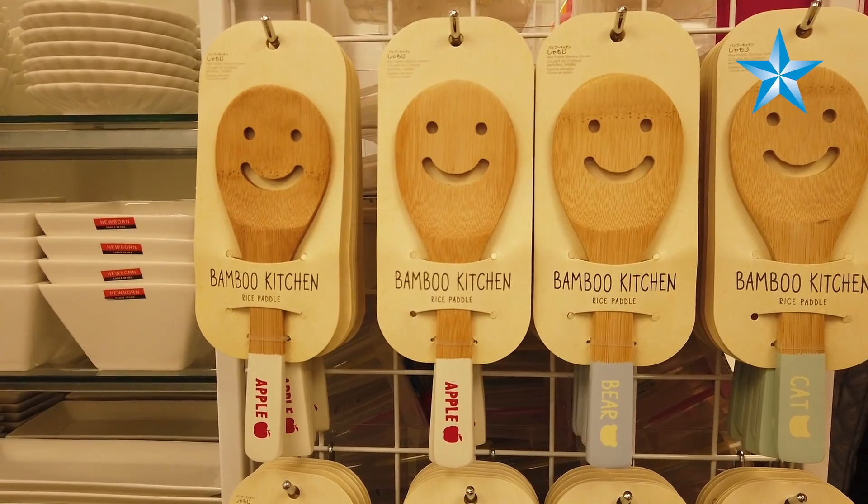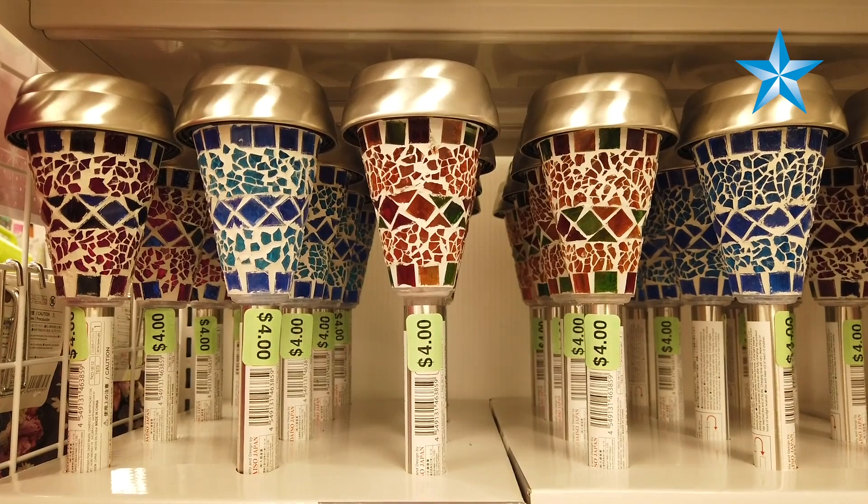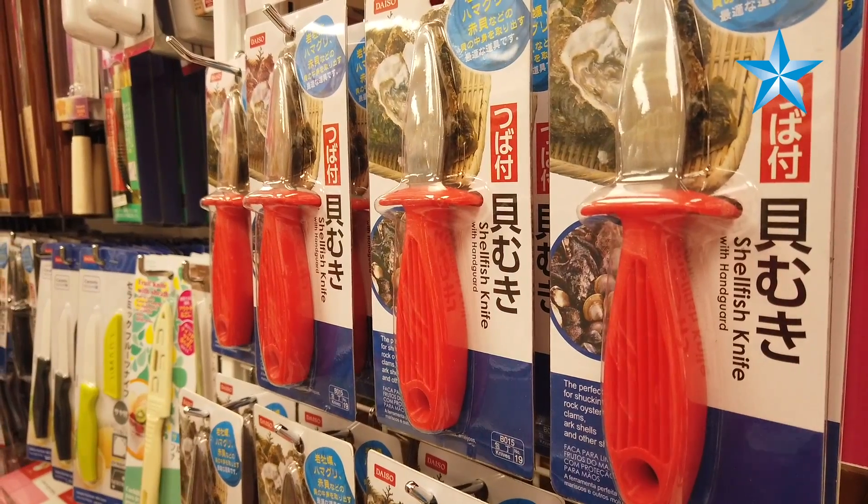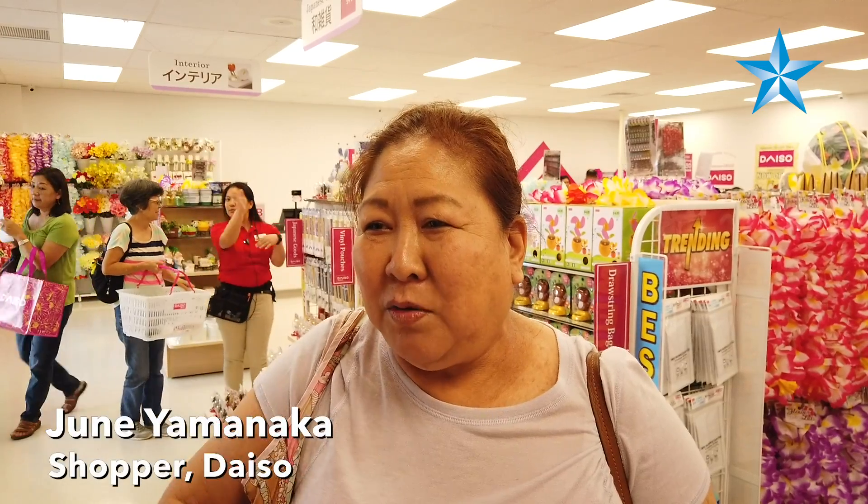It varies — it's about, I suppose, over 2,000 items. There's no more North Shokia, no more Marukai in town, and they just sell better stuff here.